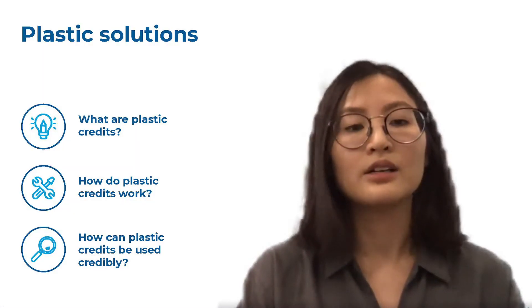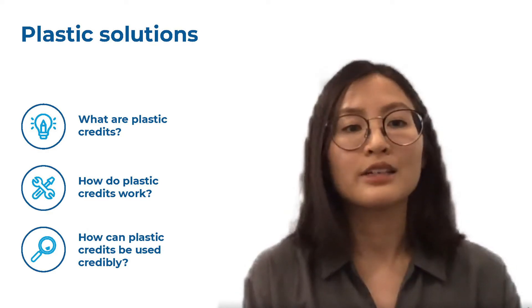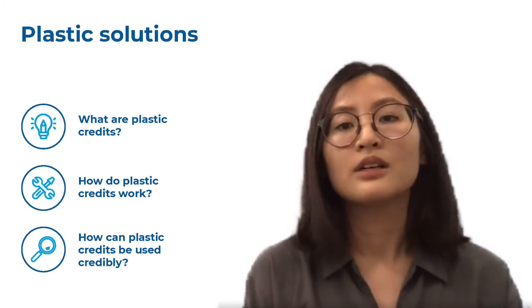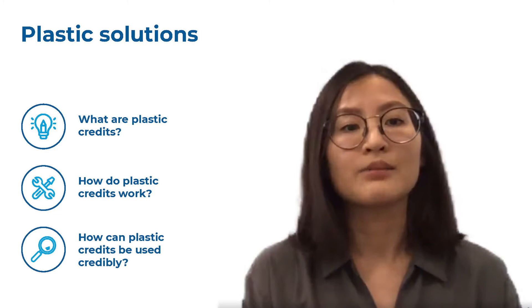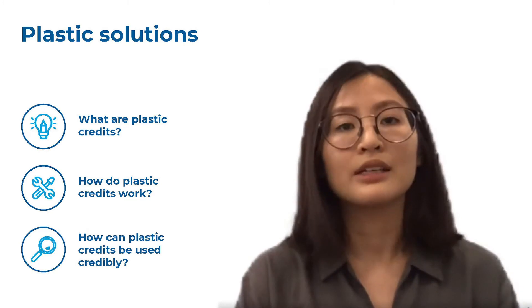In this talk, we will focus on the role of beyond value chain investments, specifically plastic credits, as a tool to complement a company's best efforts to reduce, recover, and recycle plastic within their own value chain. From this talk, I hope you will gain a better understanding of what plastic credits are, how they work, and how they can be used most credibly.